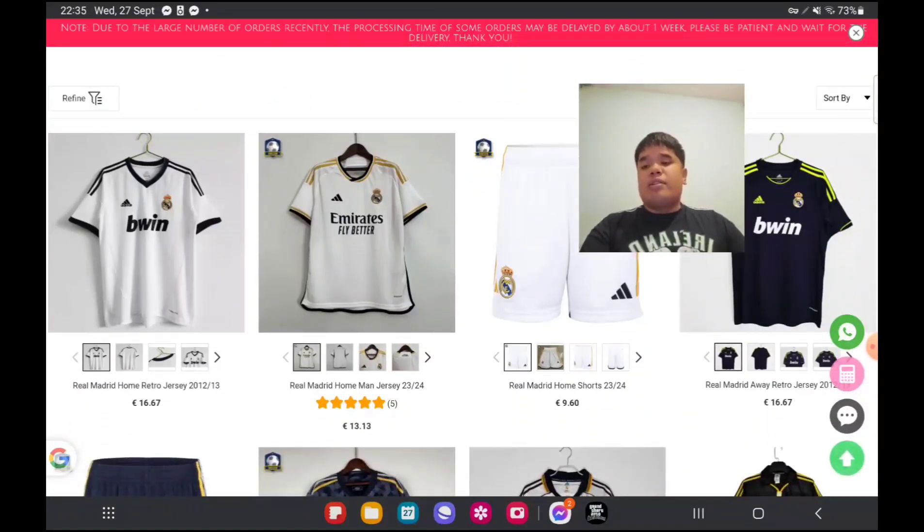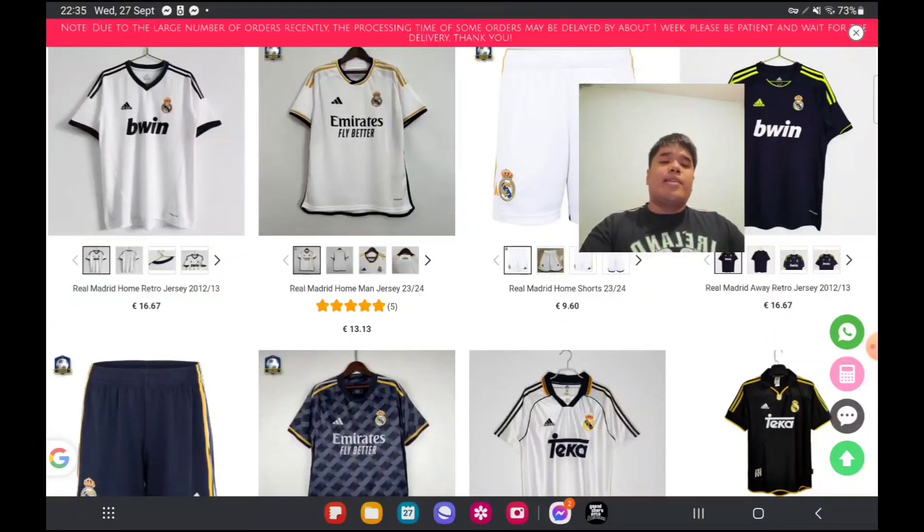I almost forgot — they also sell retro jerseys. For example, here's the 2012-13 season. For Barca they only do the '97 jersey and the 2015 jerseys. If there's any retro jersey you want to get you may find it here, but just keep an eye on the reviews. The main advantage is you never know if jerseys can be faulty, so check the reviews first before you buy.